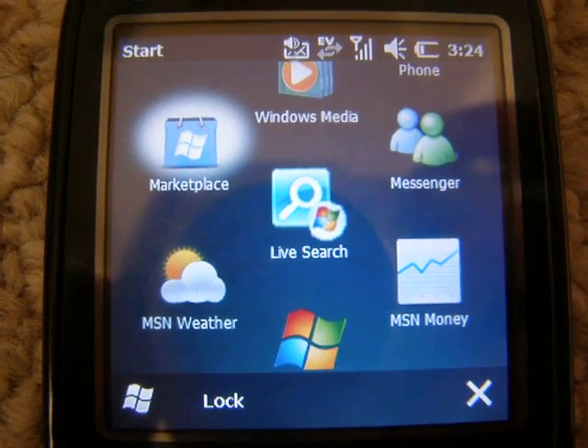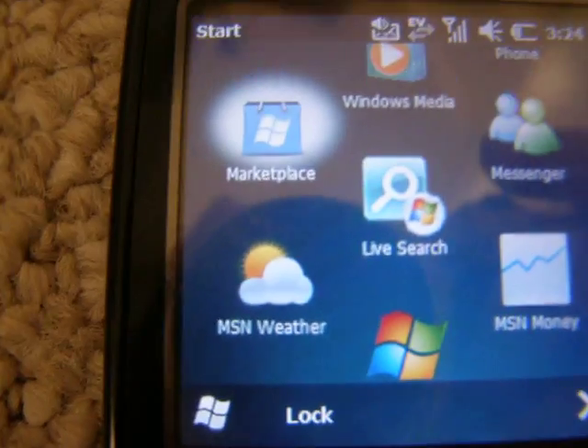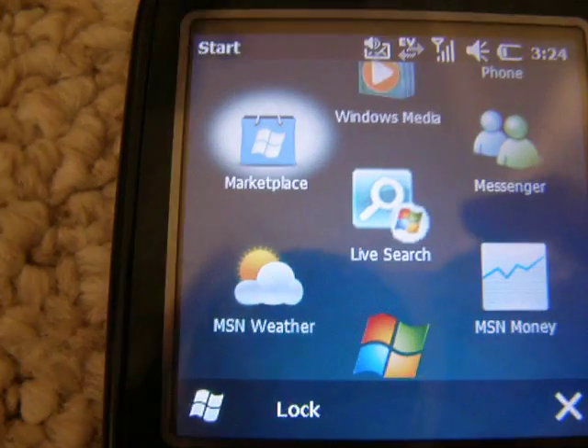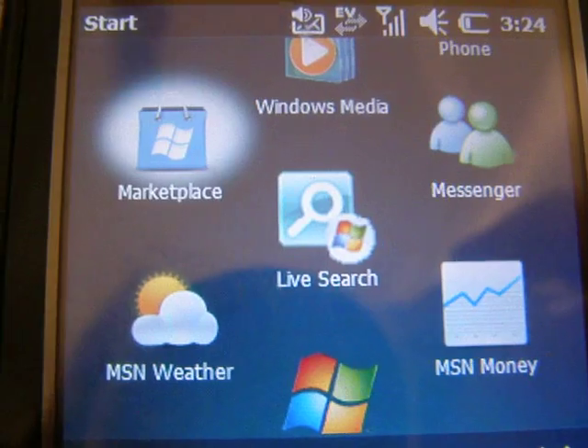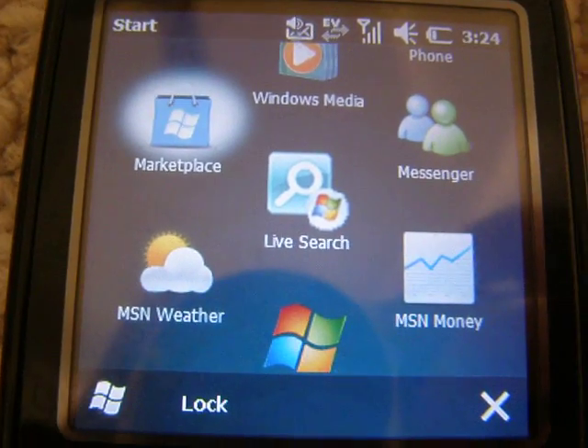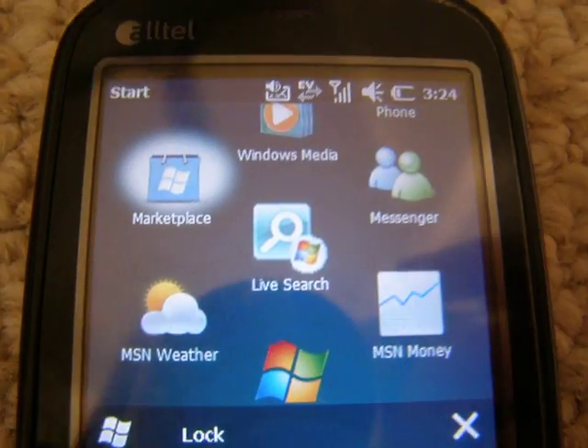What's up? Still doing the Windows 6.5.1 reviews. I really like it. For something that's kind of hacked or whatever, it works really well on this Trio Pro — it seems like it should have been made for it.